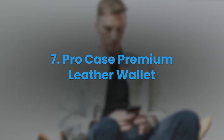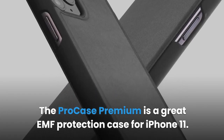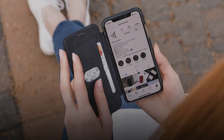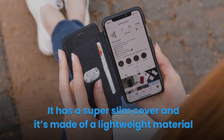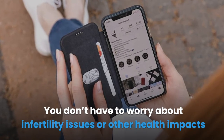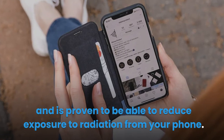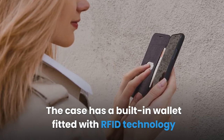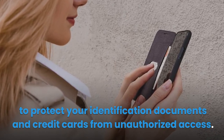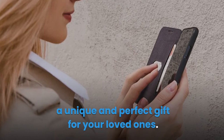7. Pro Case Premium Leather Wallet. The Pro Case Premium is a great EMF protection case for iPhone 11. The case protects you from up to 96% of the high-frequency radio waves emitted by your cell phone. It has a super-slim cover made of lightweight material, easy to carry in your pants pocket or purse. The case is tested in a certified lab and proven to reduce radiation exposure. It has a built-in wallet with RFID technology to protect identification documents and credit cards. The 100% Italian leather has a soft, pleasant feel, making it a unique and perfect gift.